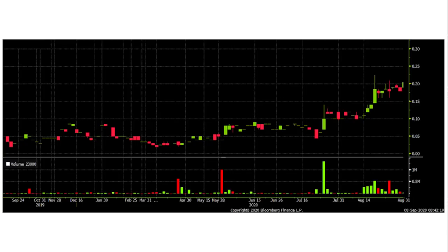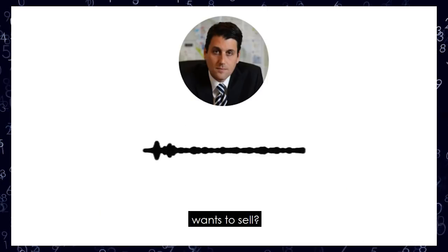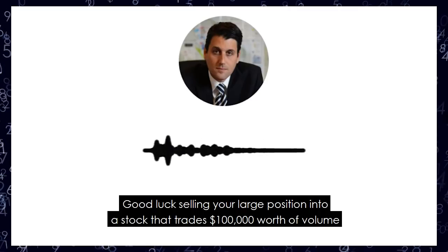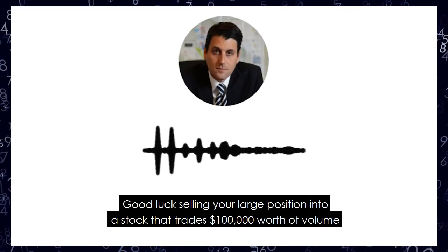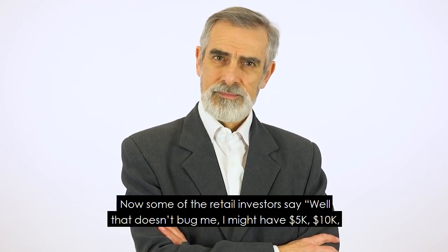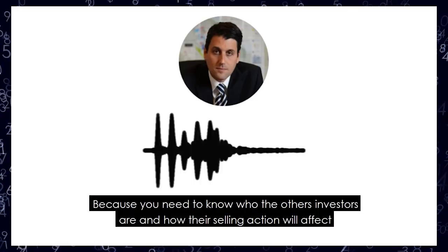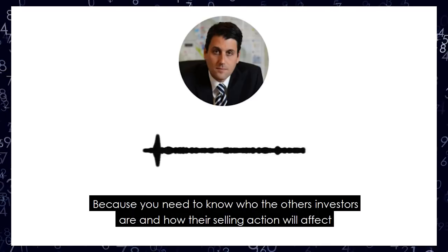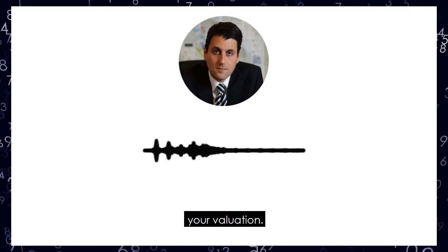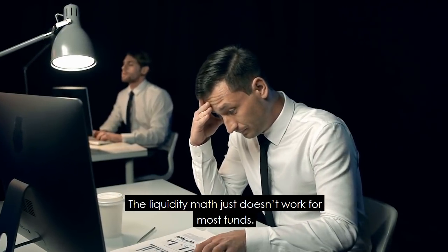That's seen in this chart you're looking at right now. This is the main reason big investors, family offices, or large funds avoid the junior mining sector. Sure, they could offer the company a bought deal financing, but what if the funds want to sell? Good luck selling your large position into a stock that trades $100,000 worth of volume a day without hurting its share price. Some retail investors say that doesn't bug them with only $5,000 to $20,000 in the stock. But it does affect you because you need to know who the other investors are and how their selling action will affect your valuation. Even if the bet pays off, how do you sell? The liquidity match just doesn't work for most of these funds.